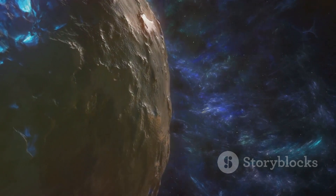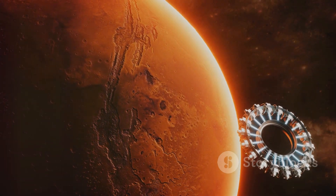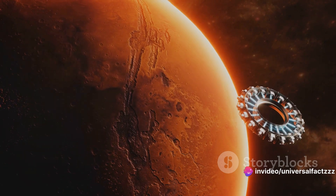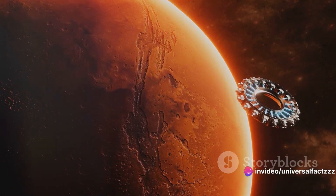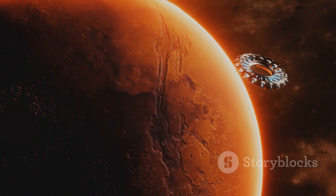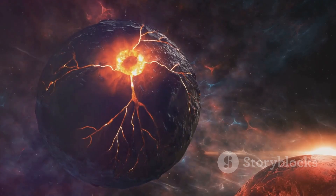Second, the implications for space exploration are immense. The magnetic field of a planet acts as a shield, protecting it from solar radiation. If we can understand the mechanisms behind Saturn's magnetic field, we could potentially apply this knowledge to protect future space explorers from harmful cosmic rays. It's like having a blueprint for building our own cosmic shield.